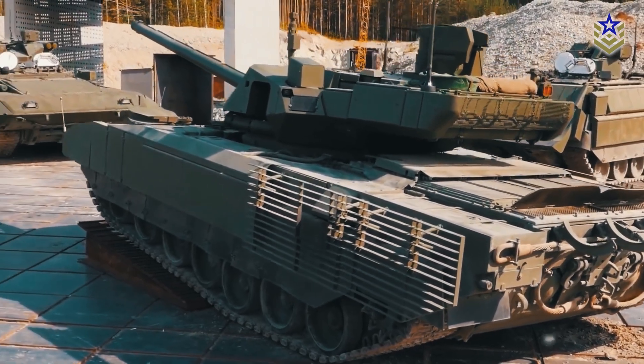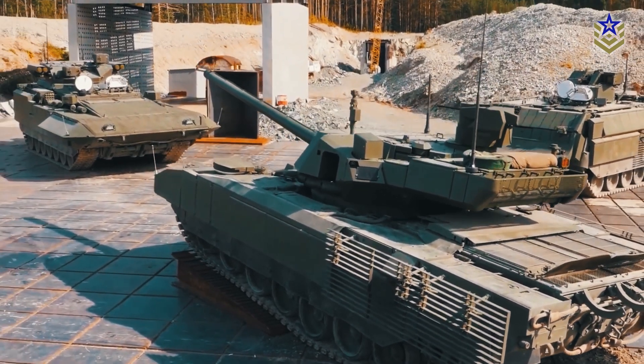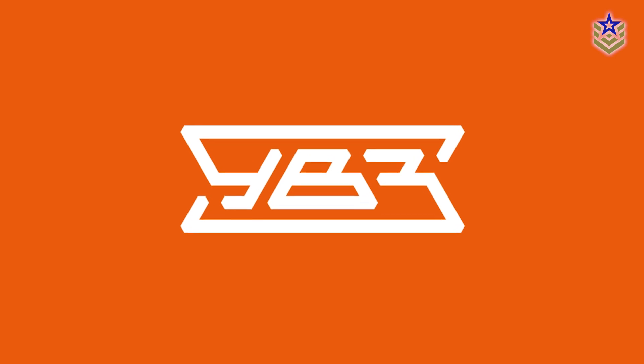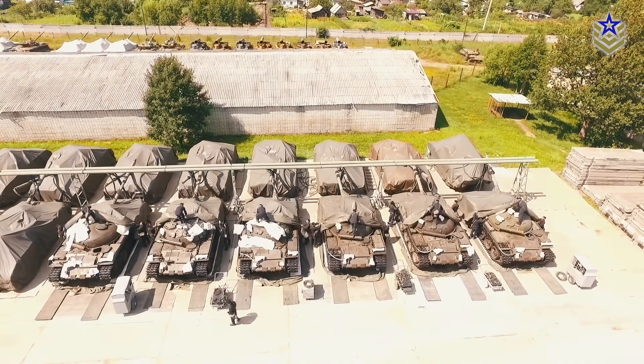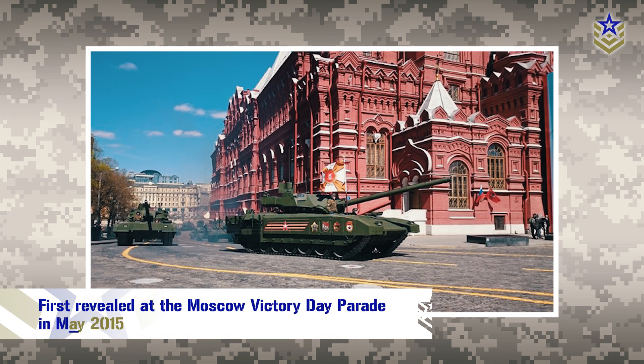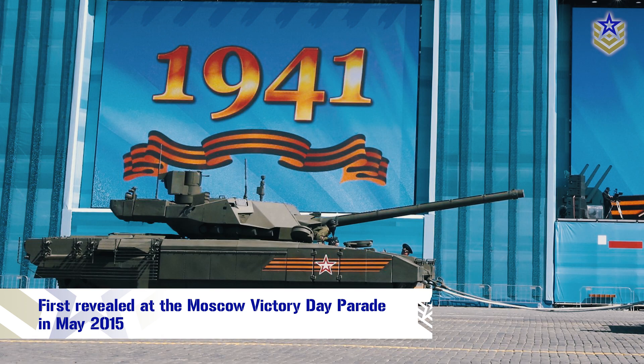The T-14 Armata is a next-generation main battle tank produced by the Russian Ural Design Bureau of Transport Machine Building, which has a long history of producing tanks for the Russian military. The T-14 Armata was first publicly revealed at the Moscow Victory Day parade in May 2015.